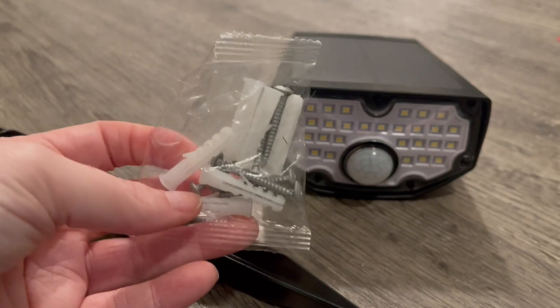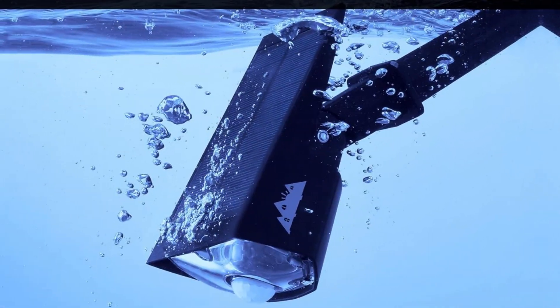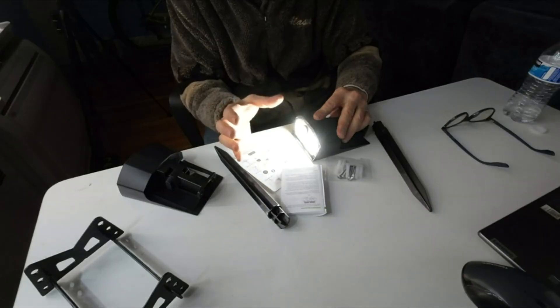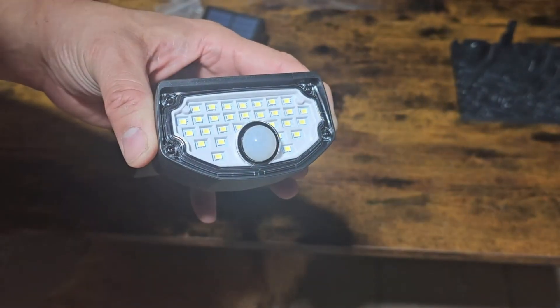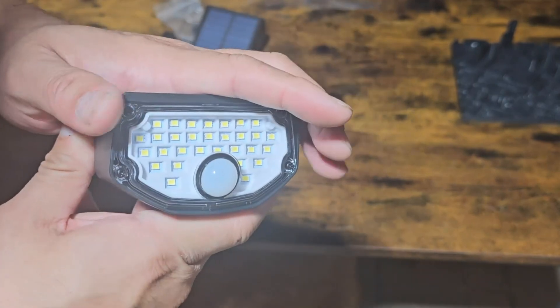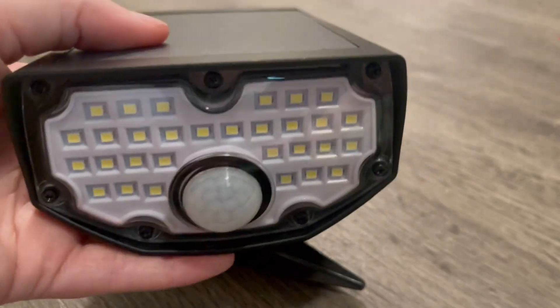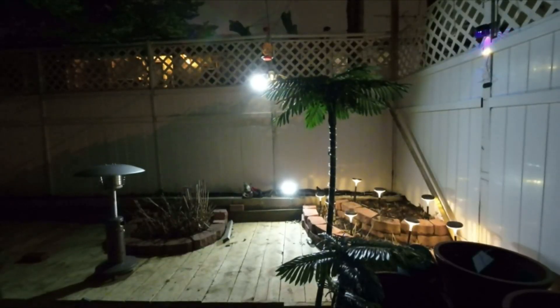When it comes to brightness, Aloft Sun shines above the competition. With 30 high-quality LED chips, these spotlights illuminate outdoor spaces like no other, providing bright, uniform light that makes it easy to read under them or navigate your yard after sunset. Thanks to the high-efficiency monocrystalline silicon solar panel, you'll enjoy a 26.8% conversion rate, translating to longer run times and consistent brightness.